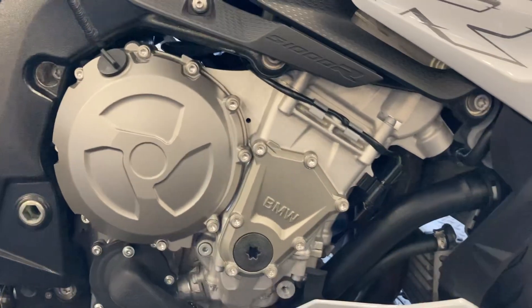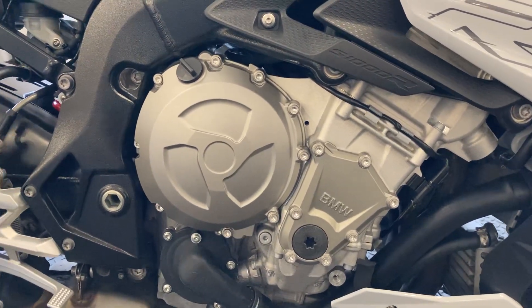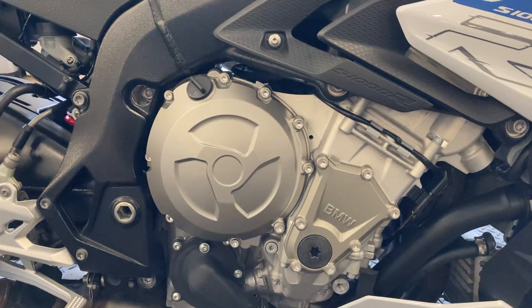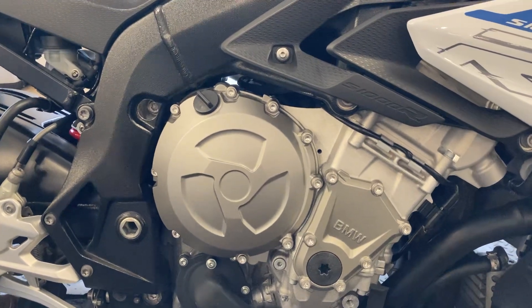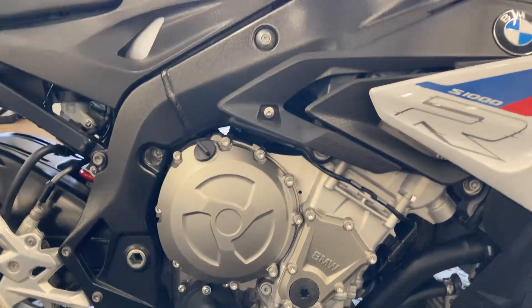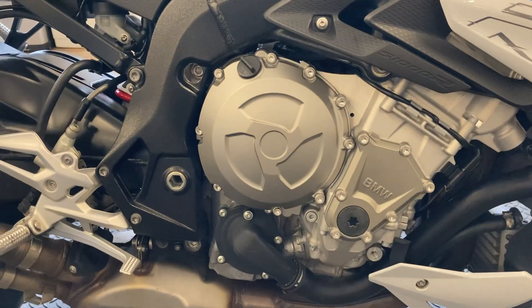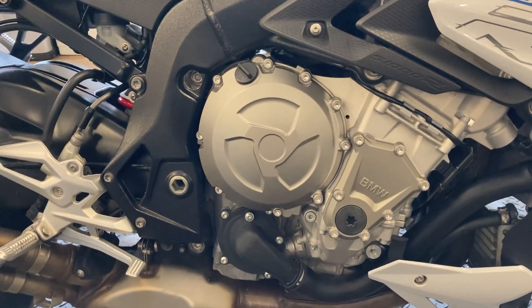The heart of these bikes is a double overhead cam, liquid-cooled, four-cylinder fuel-injected engine — pretty much the same motor straight out of the S1000RR, just slightly retuned to give you a bit more mid-range, since you don't really need as much top end compared to a fully-faired bike. Still a real powerhouse — probably more power than most people will ever need on the road.